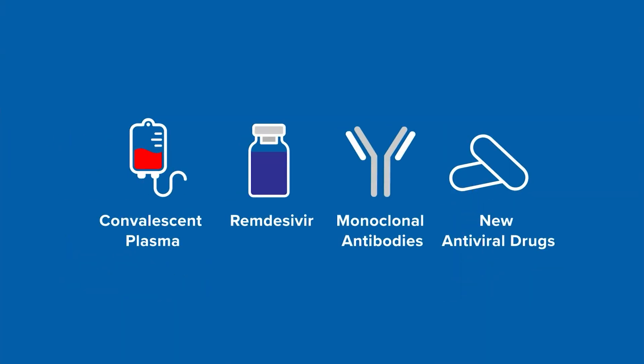And that is a quick look at COVID-19 treatment options. I'm Jason Wheeler.